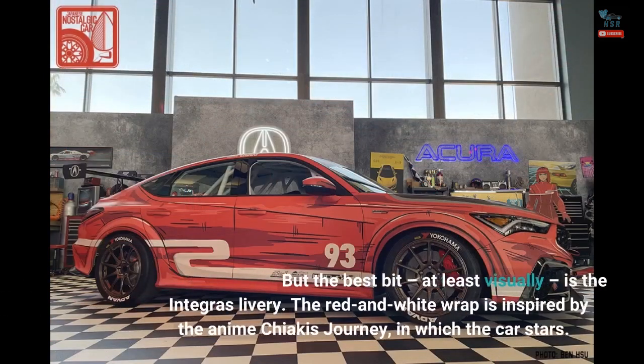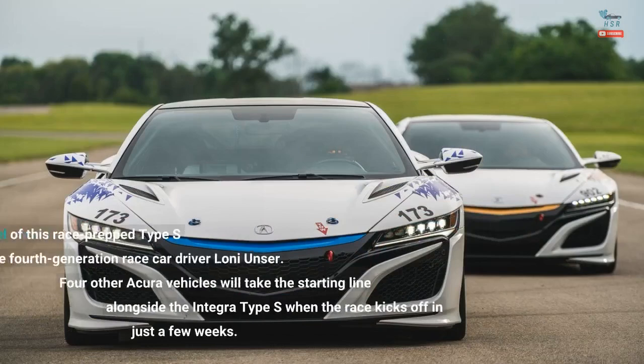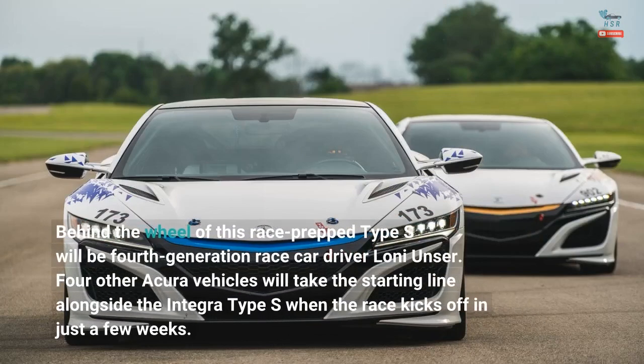The best bit, at least visually, is the Integra's livery. The red and white wrap is inspired by the anime Chiaki's Journey, in which the car stars. Behind the wheel of this race-prepped Type S will be fourth-generation race car driver Lani Lōwery.